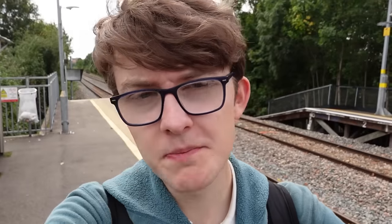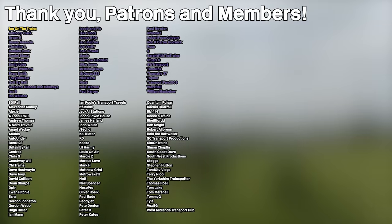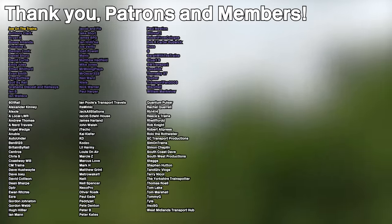I hope that this video has at least been somewhat interesting. If you enjoyed, a like, comment, and subscribe would all be greatly appreciated. Let me know of any other lines you want me to explore, go around, or showcase. I'll see you in the next video. Goodbye. And of course, a huge shout-out to my patrons and channel members listed on screen now — thank you all so much for supporting the channel.